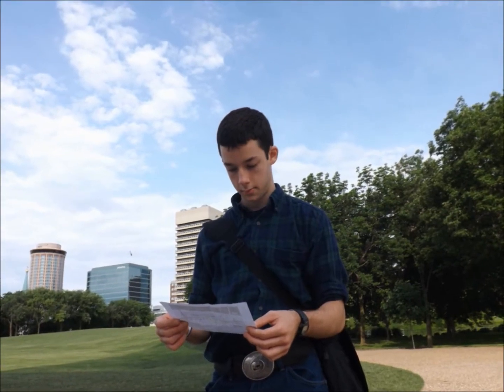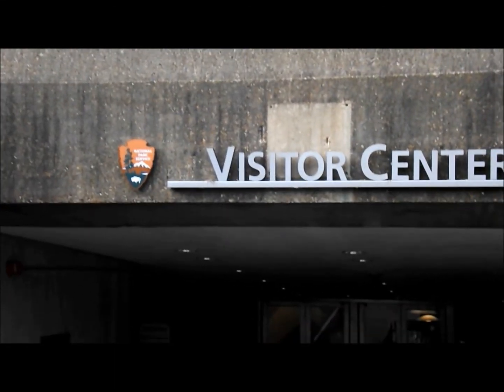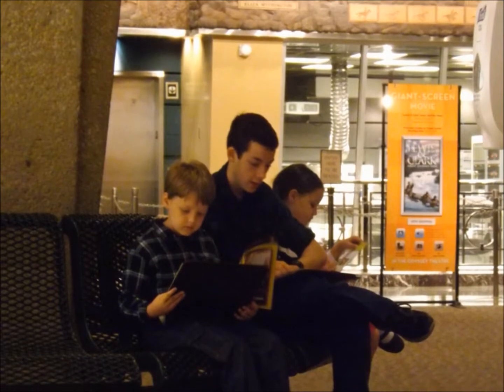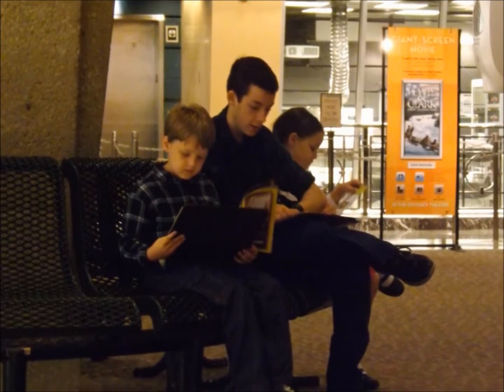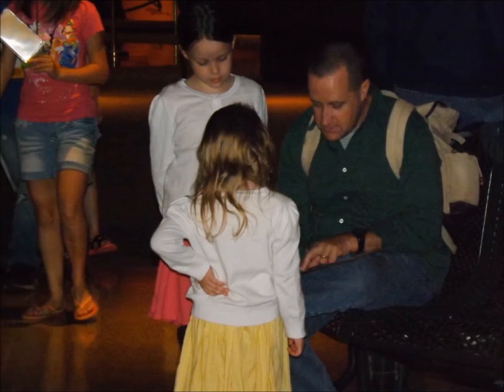A visitor center and a museum is located directly below the arch. We went inside, worked on some Junior Ranger programs, and looked at a few exhibits.